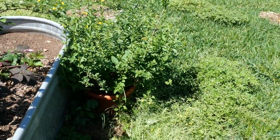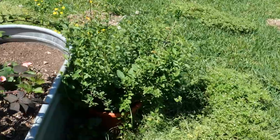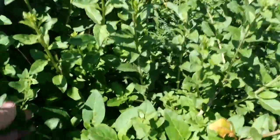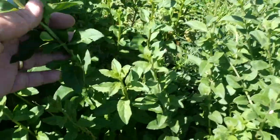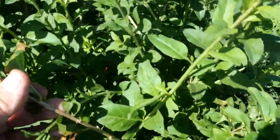Goji berry — I trimmed it way back so it's all nice and green. Goji berries, gotta have some of those; I have never had one off of this plant. Look at this nice tender growth — these will get real woody. You can propagate these goji berries really easily if you want, just take cuttings.